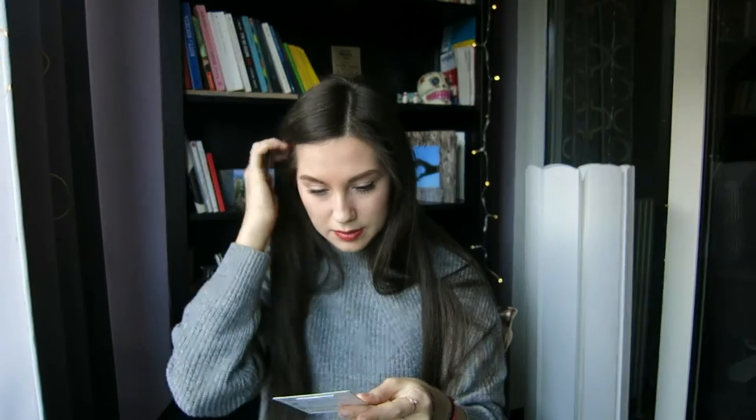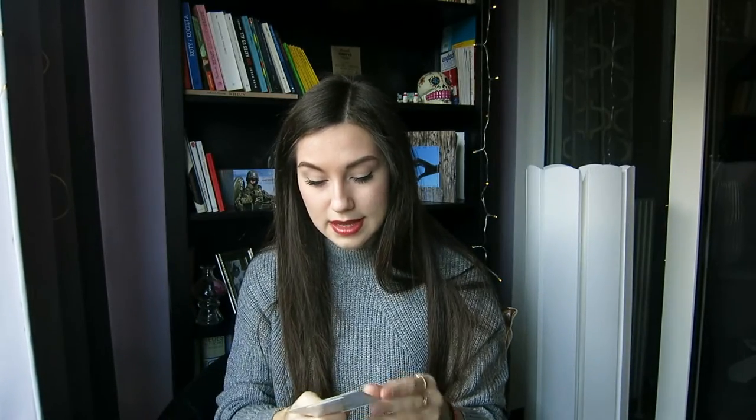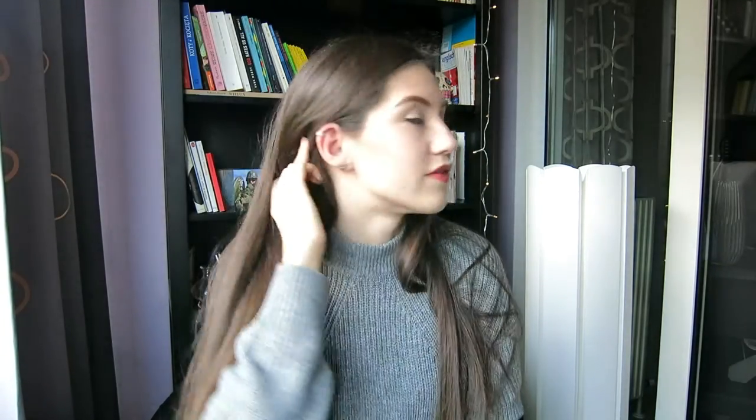Another thing I got after Christmas because I got the money is a memory card - it's a 32 gigabyte card. I don't have any memory card in my phone right now so I'm running out of space, so this will be good. I also got this ear cuff - it looks very cute. It looks very glittery and very cute.